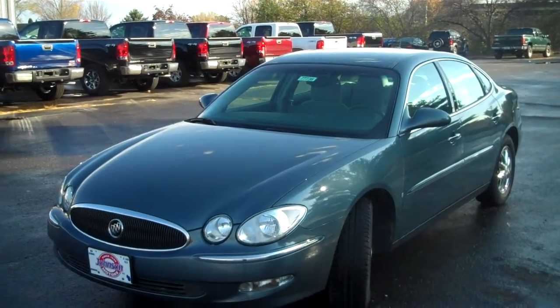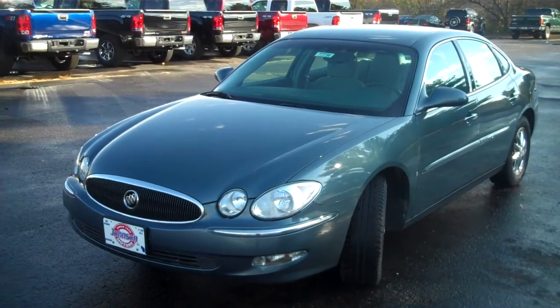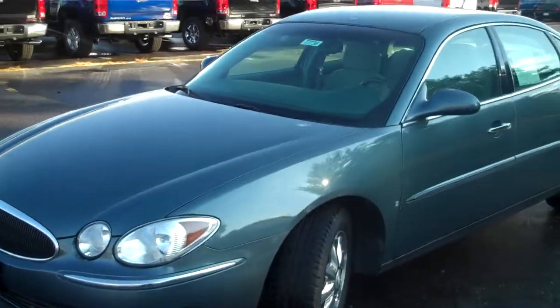Hello, this is Matt Ellis from Johnson Motors in Menominee, Wisconsin. We are looking at a 2007 Buick LaCrosse CX. It is a blue exterior with light titanium or light gray interior — a very nice, very clean vehicle.